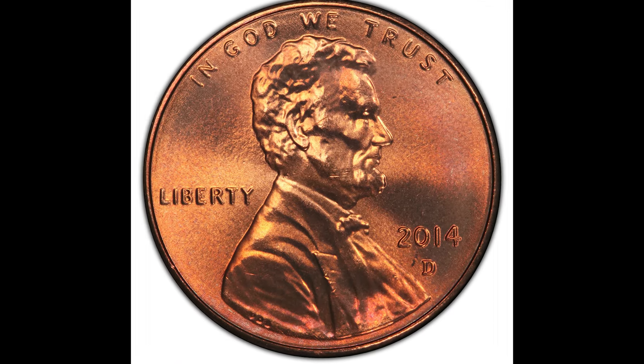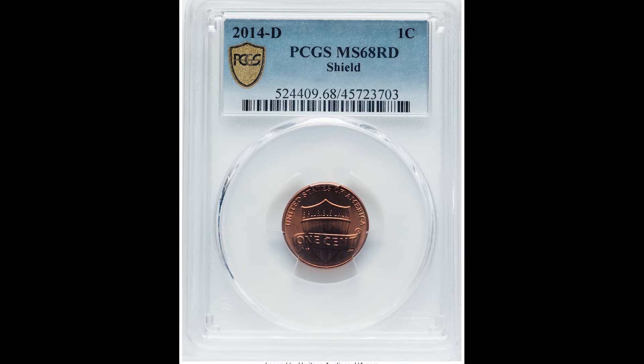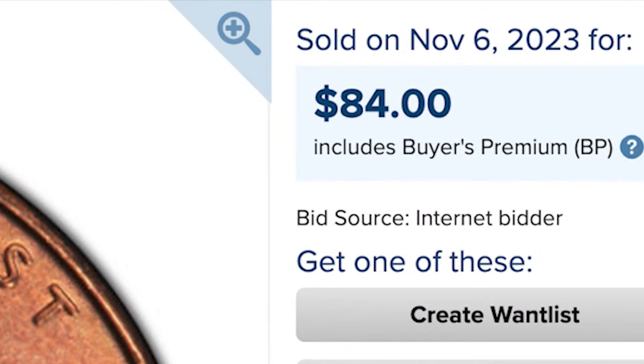Here's a 2014-D shield cent coin. The D below the date stands for the Denver Mint, where this coin was made. PCGS graded this one at mint state 68, and it sold for $84.